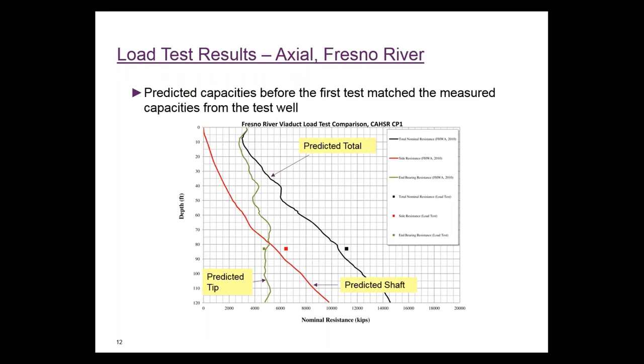Here's a comparison of capacity predicted before the test versus what was measured from the test. We applied our exploration data and correct equations to calculate capacity at different tip depths, and the dots show results from the test. Generally, measured values were close to what we predicted. The side resistance and total were a little bit higher for the Fresno River, the first load test performed. We think this may be because it was the first test shaft installed for the project, with some starts and stops during construction.